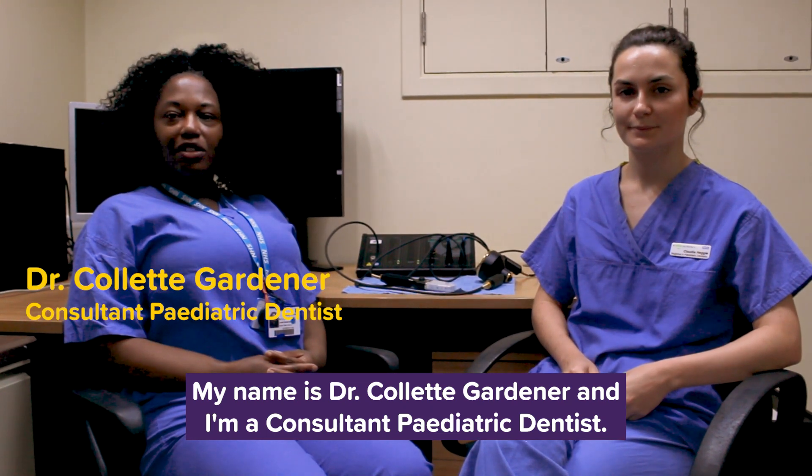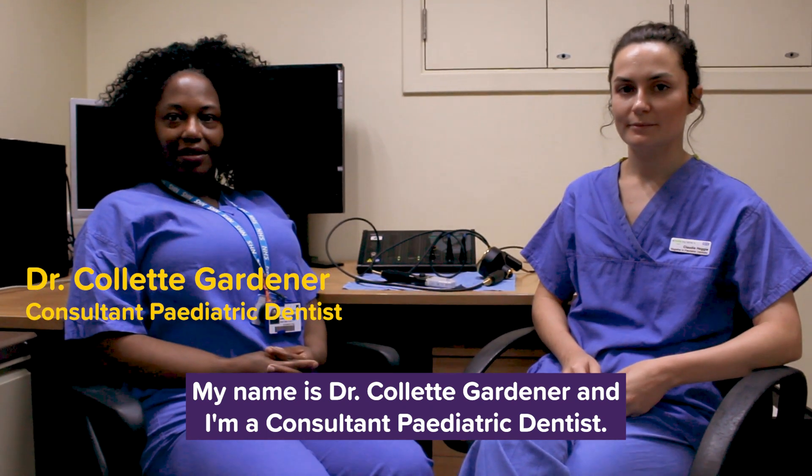My name is Dr. Colette Feltner and I'm a Consultant Paediatric Dentist. I'm Claudia Heggy and I am an Academic Clinical Fellow and Specialty Trainee in Paediatric Dentistry.